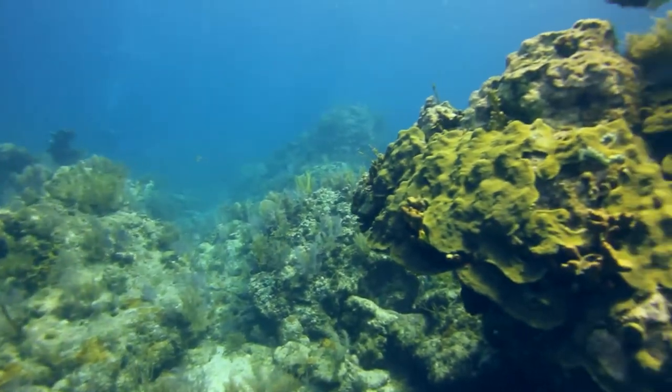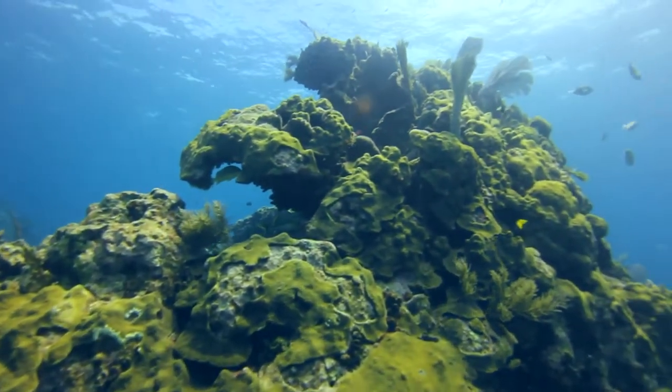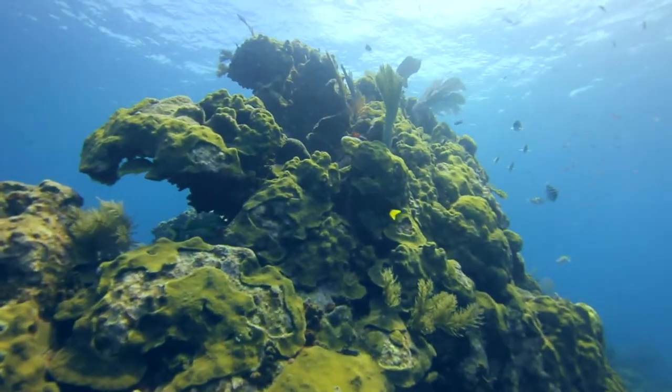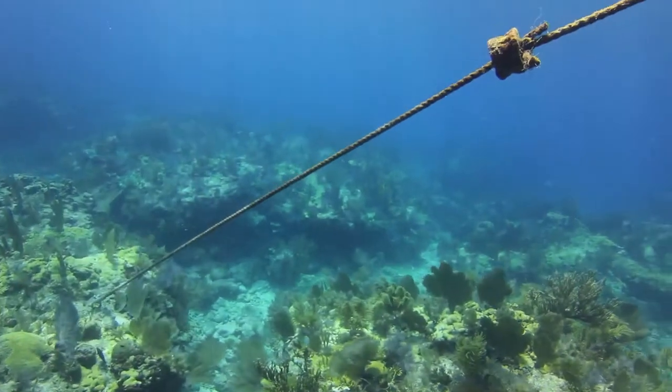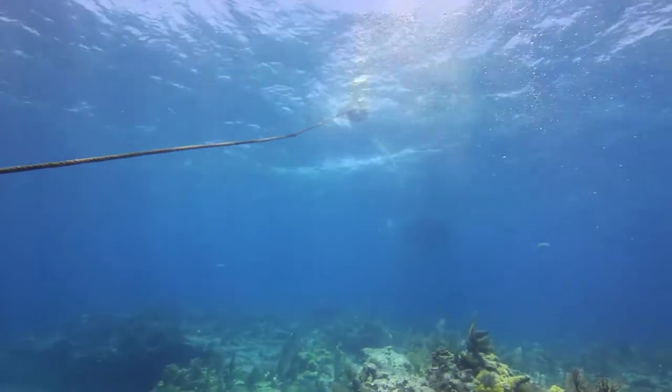My favorite reef system in all of the Keys is Molasses Reef. That's probably our crown jewel in the National Marine Sanctuary here in the Florida Keys. There are 32 mooring balls in this stretch of reef, which is about three-quarters of a mile long. Molasses Reef is one of the largest reefs in the Upper Keys and one of the most well-known, for very good reason.